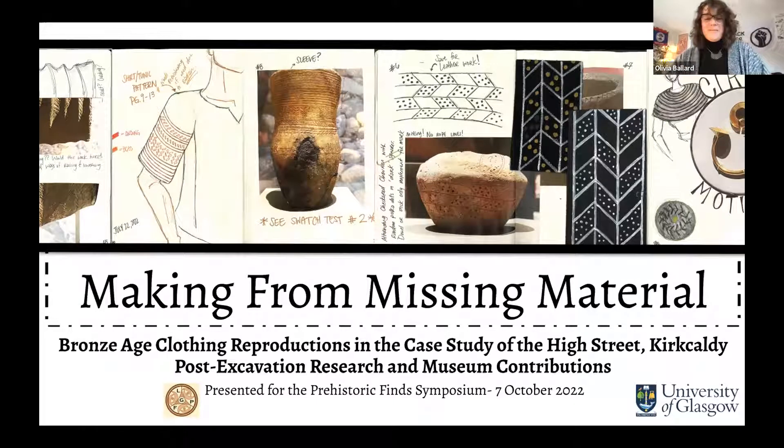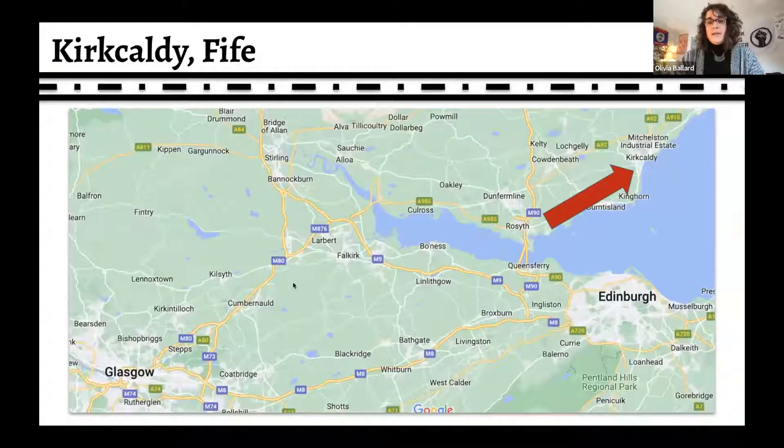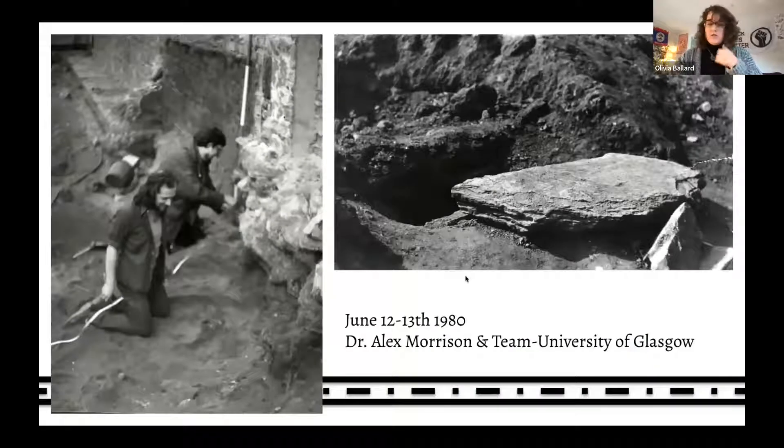That is what I am talking on today. I was very fortunate in approaching my thesis that one of my professors brought to me a project centered in the nearby town of Kirkcaldy — you can see it there just north of Edinburgh. There are a number of Bronze Age burials around this town, but the one we are focusing on primarily is one on their high street.